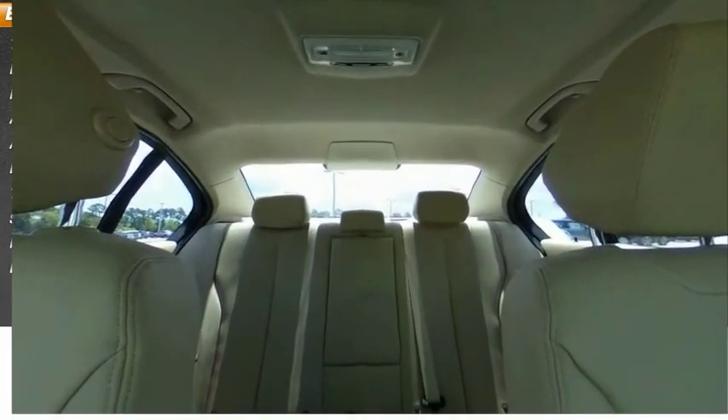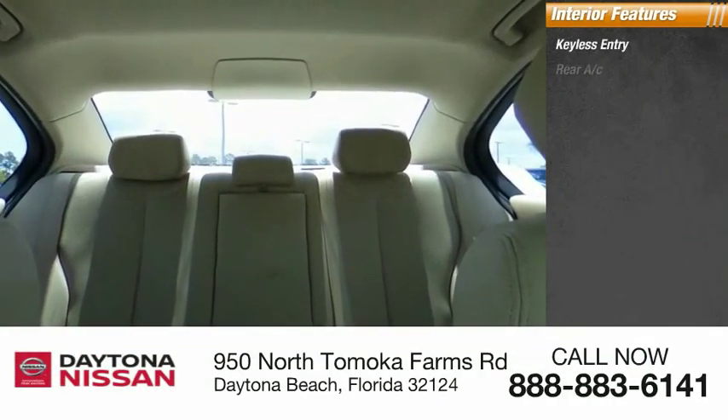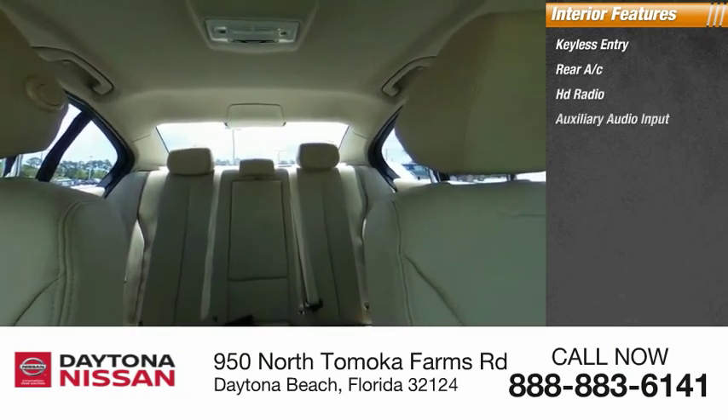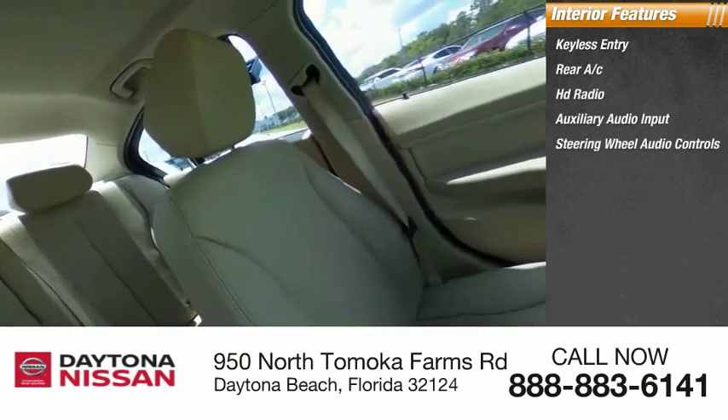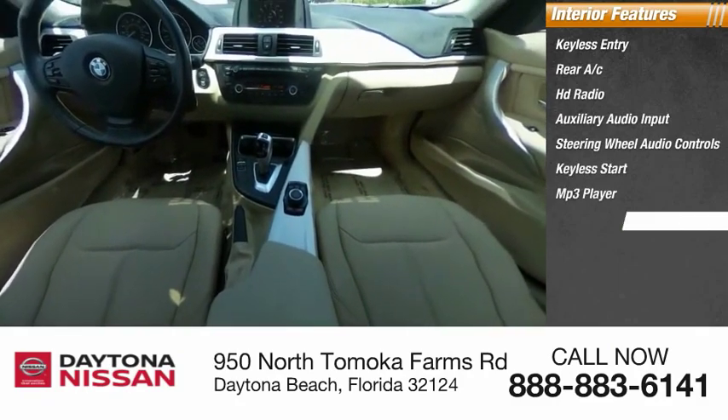Inside you'll find keyless entry, rear AC, HD radio, auxiliary audio input, steering wheel audio controls, keyless start, MP3 player, low tire pressure warning, cruise control, and trip computer.